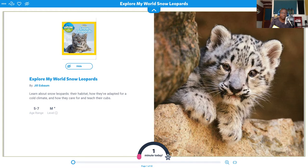Today we're going to be reading Explore My World: Snow Leopards. So sit down, relax — if you're on your bed, just listen, and perhaps I can read you to sleep. For those people who are learning English and you're using reading to learn English, this is a perfect channel for you. So please like and subscribe. Let's begin.